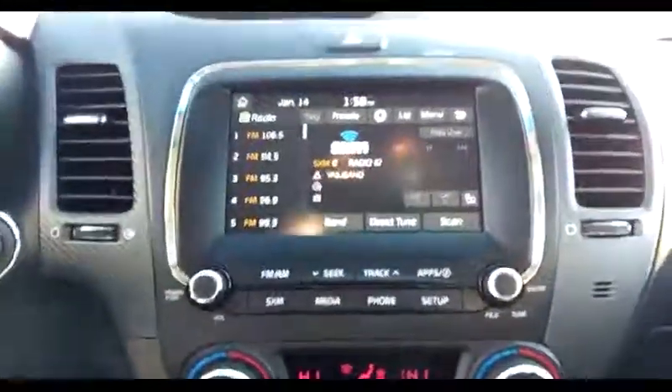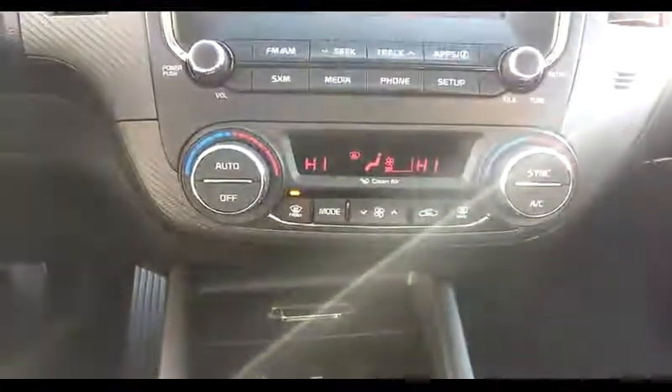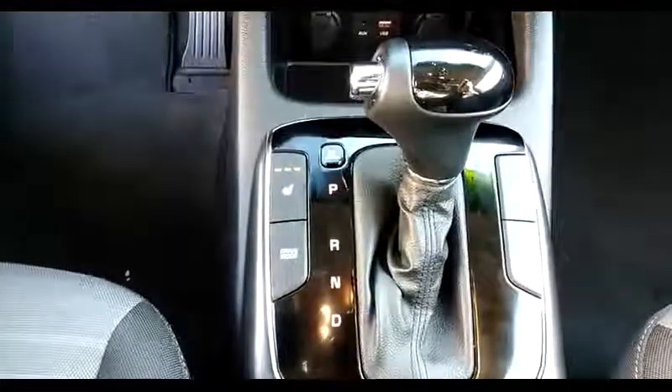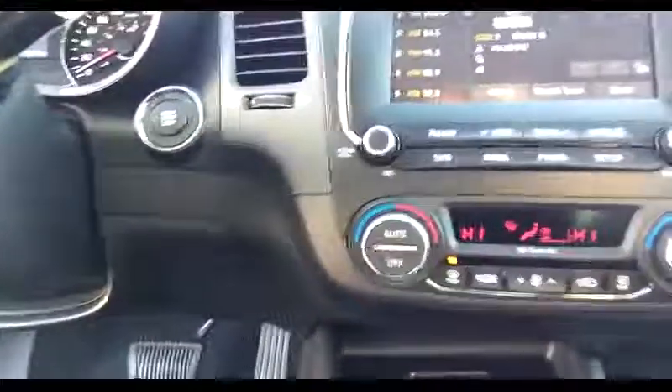The car also has a backup camera, dual zone climate control, and down below some auxiliary and USB ports as input for the radio, heated cloth seats in the front, and a drive mode select switch. There's also a push button start.